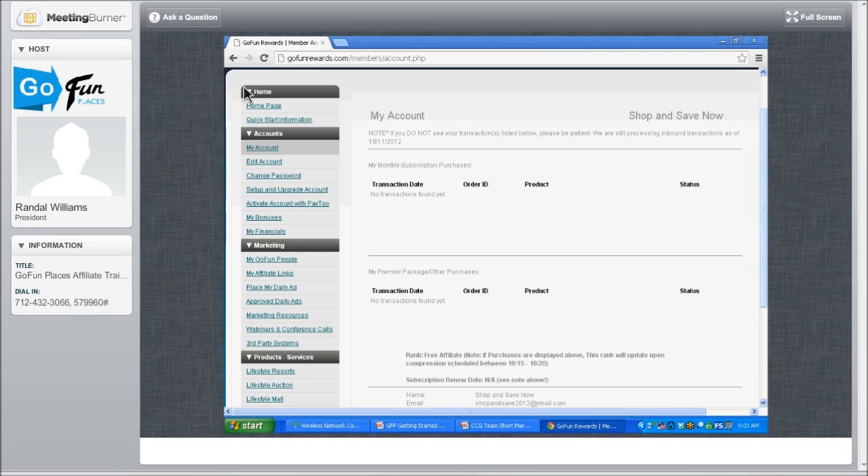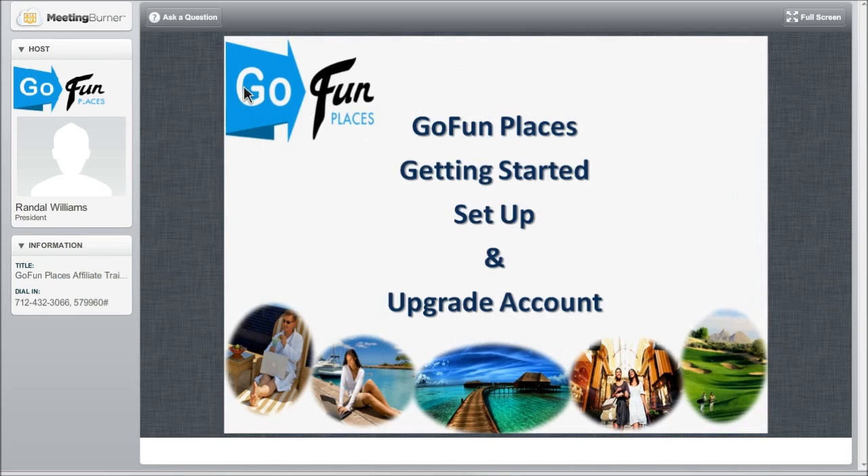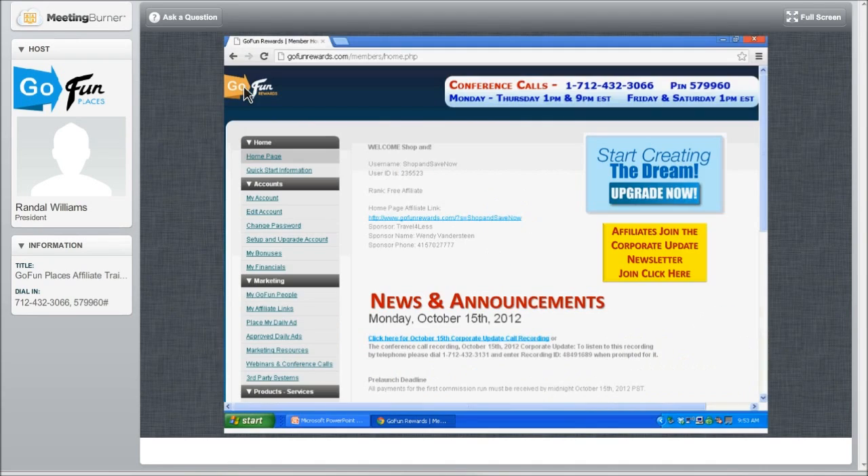You're not going to be seeing lifestyle dollars or cards yet, because the program that corporate has written will show up after they do the commission on Monday. On Monday, you're going to see all your inventory that you have purchased. GoFundPlaces — getting started. Set up and upgrade your account. Let's walk everybody through this.